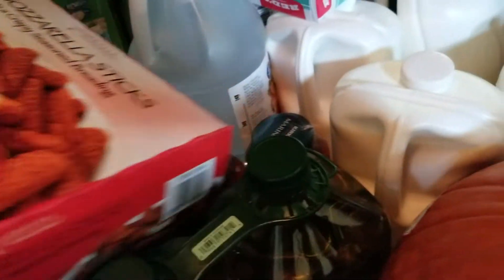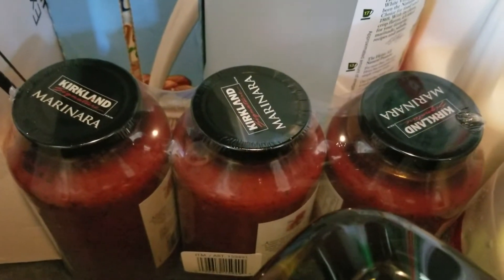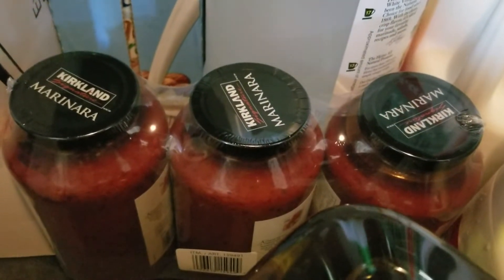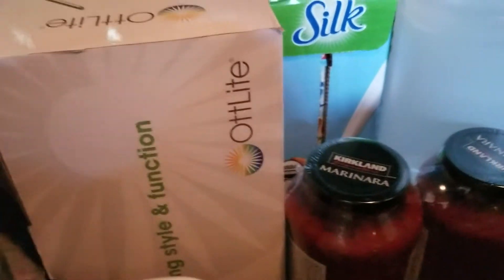I have Kirkland olive oil and I have Kirkland brand marinara sauce — it comes in three and it is organic and very yummy. And I got Silk almond milk.